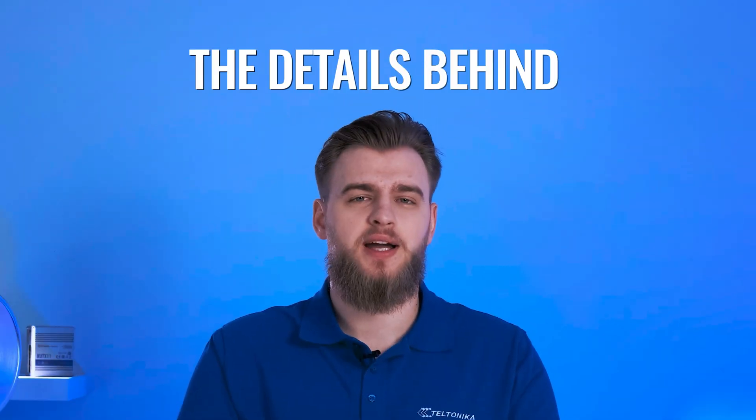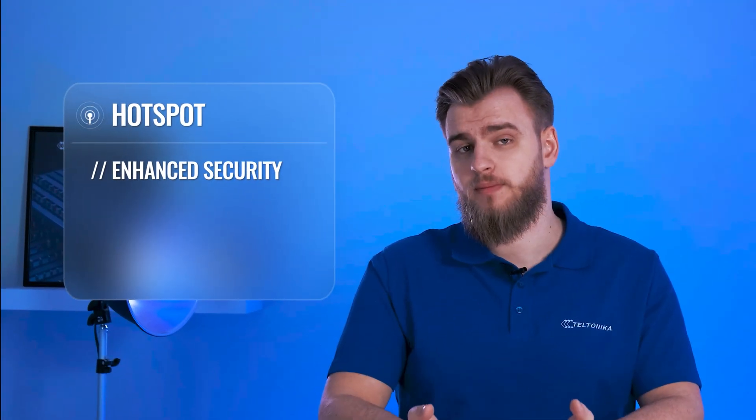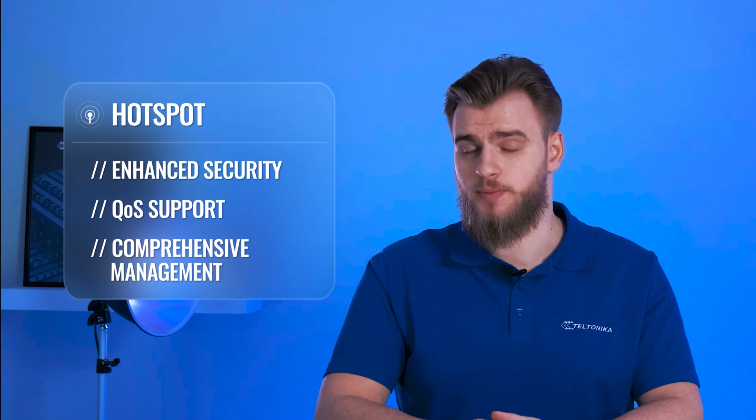Hello there and welcome to the Network Essentials series. Today let's explore the details behind a hotspot and how it is different from a Wi-Fi network. In broad terms, a hotspot is a Wi-Fi overlay which provides more secure connectivity and enables quality of service.